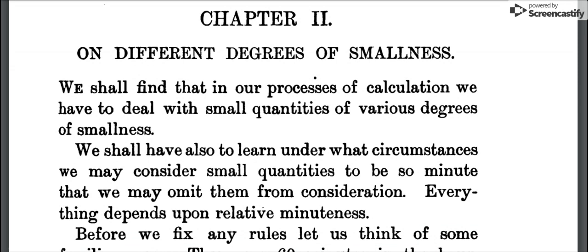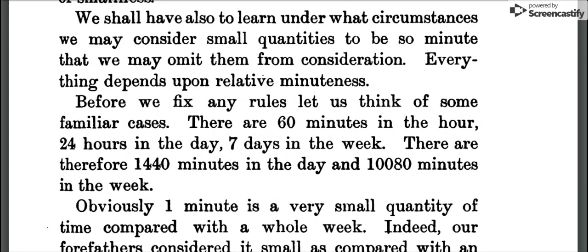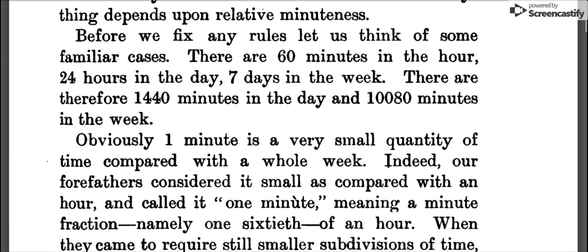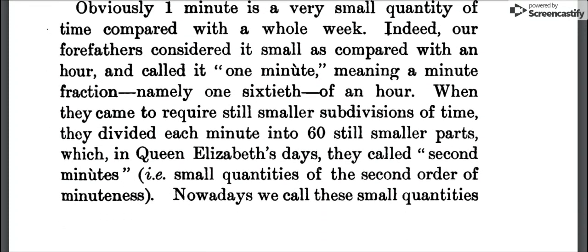Chapter two: 'On Different Degrees of Smallness. We shall find that in our processes of calculation we have to deal with small quantities of various degrees of smallness. We shall also have to learn under what circumstances we may consider small quantities to be so minute that we may omit them from consideration. Everything depends upon relative minuteness. Before we fix any rules, let us think of some familiar cases. There are 60 minutes in the hour, 24 hours in the day, 7 days in the week. There are therefore 1,440 minutes in the day and 10,080 minutes in the week.'